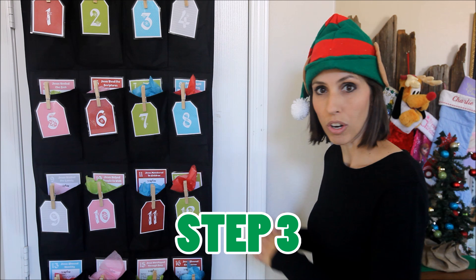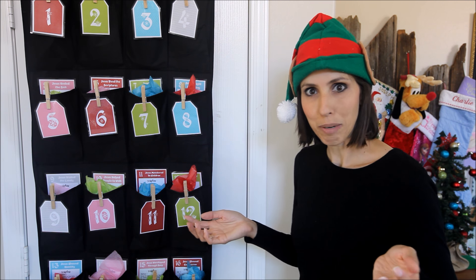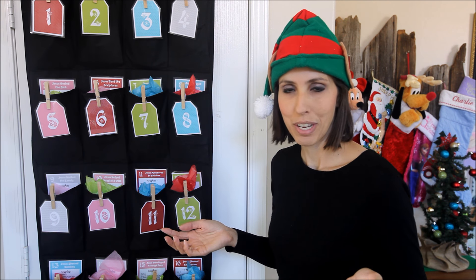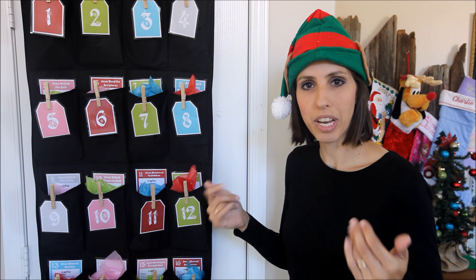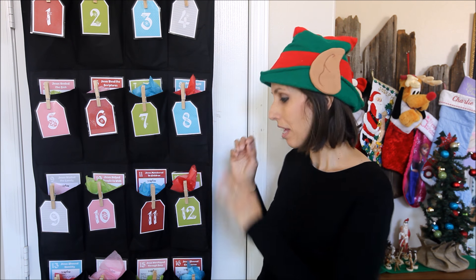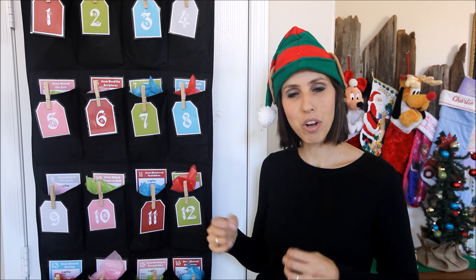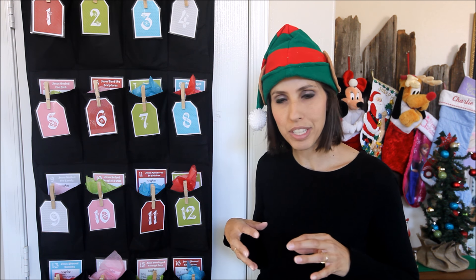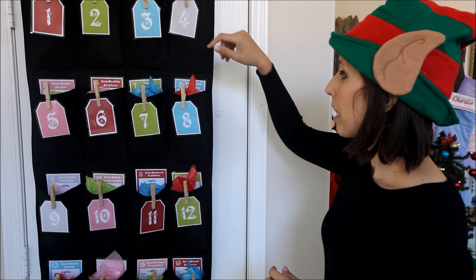Then you're just going to load it with all your treats. Some of them are yummy candy that all the kids love, but most of them are a little treat to use, like crayons or markers. There's Play-Doh. Everything in these pockets has a meaning and a purpose, and every day you'll be able to tell them just a short little sentence or two about the purpose behind the little treat.